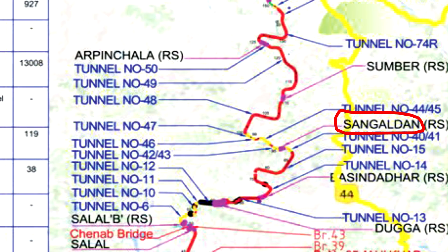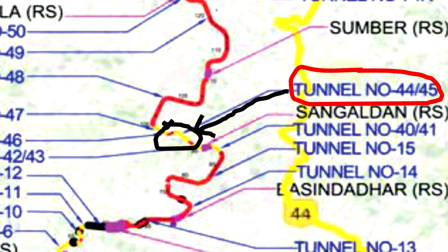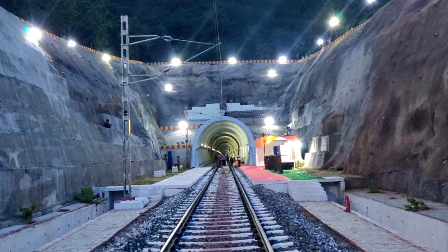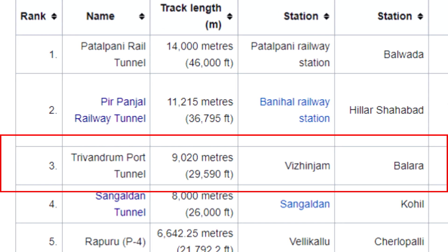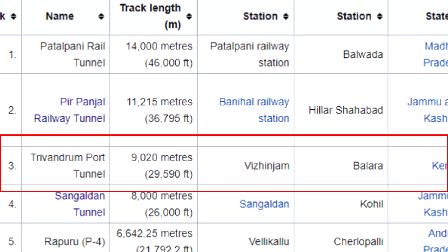Coming back to the Sangaldhan Tunnel — Sangaldhan is a region in Jammu and Kashmir, which I believe is also called Changaldhan, as some articles mention the Changaldhan–Khari Tunnel, visible here as Tunnel 44–45, presumed to be 7.1 kilometers. I didn't get a confirmed source for that. It is marked in yellow, meaning it's complete but not commissioned. Hence I included it in my list, but if considering only operational tunnels, the Rapuru Tunnel would be second longest, and the Nathwadi Tunnel on the Konkan route would be fifth. Also notable is the Trivandrum Port Tunnel in Kerala, with an estimated length of nine kilometers, expected to be completed by 2022.